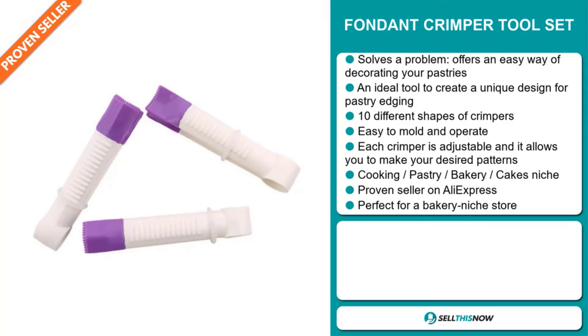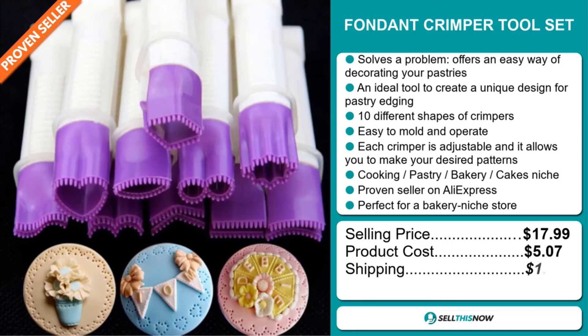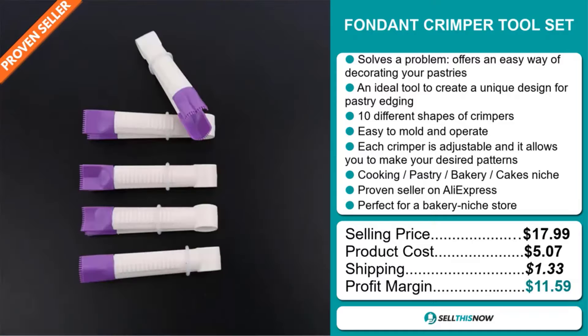The selling price for the Fondant Crimper Tool Set is just under $18, whereas the product cost is only $5.07. Shipping will set you back $1.33, so you're looking at a good profit margin of $11.59. Sell this now.